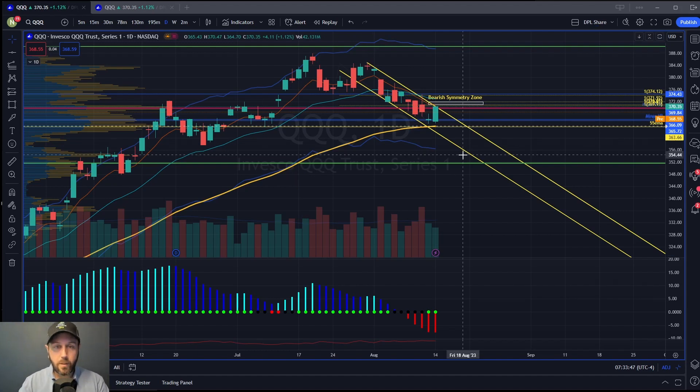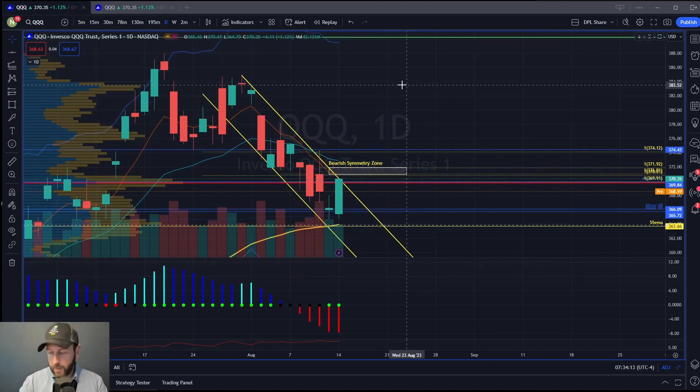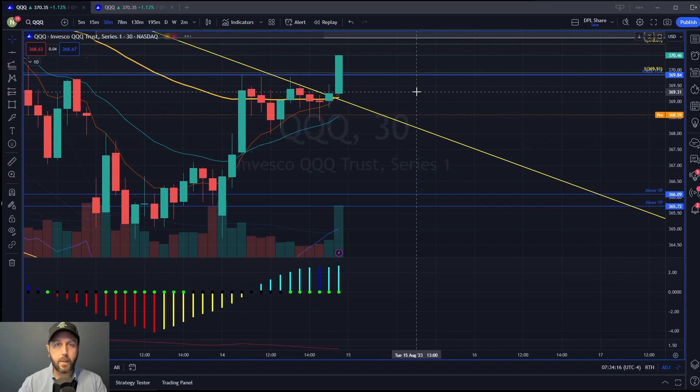So far the QQQ has come in — it didn't quite test that 55 EMA, but it got very close and it held. Yesterday we had a nice rebound. The rebound yesterday, however, was not on great volume. It's not like we had a big volume bar down here that would confirm that candle. So to me, what we did yesterday was we sort of rallied up into resistance.